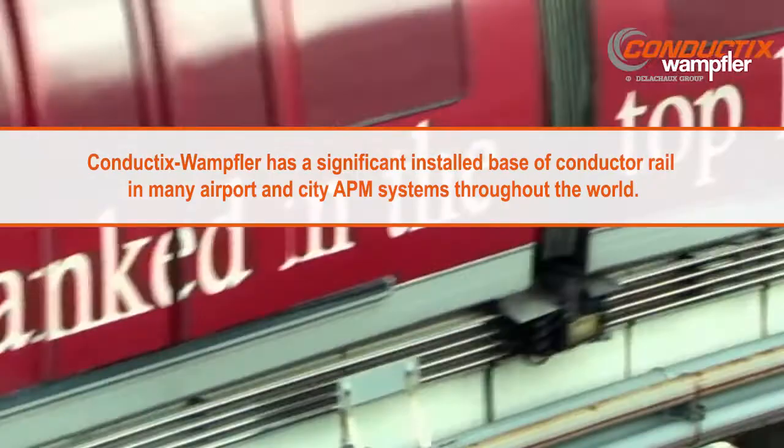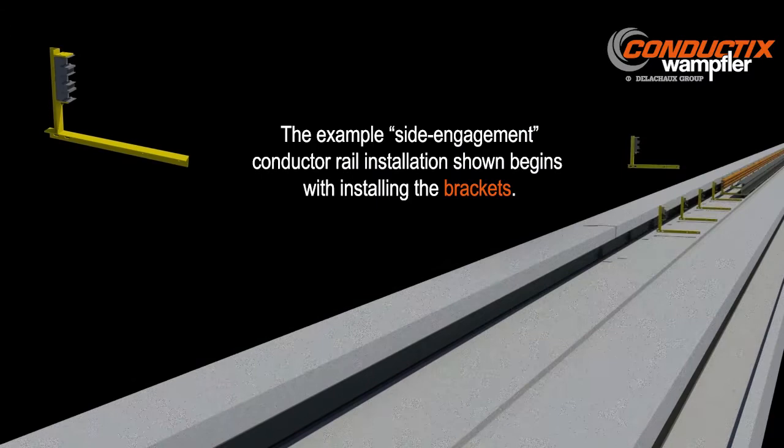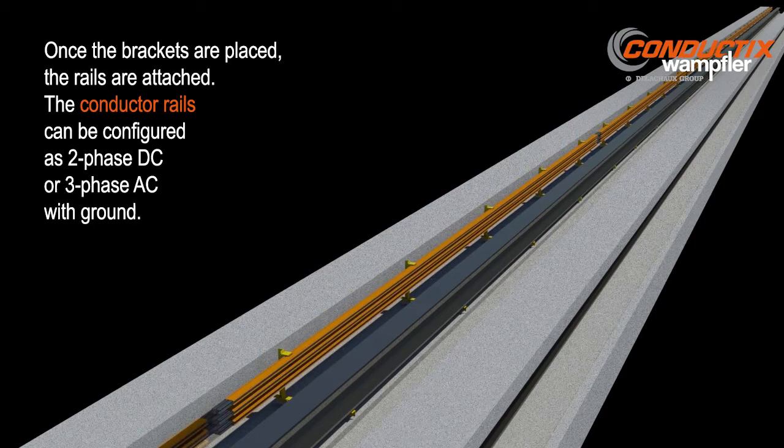Conductix Wampler's conductor rails are hard at work at many of the world's airports and city APM systems. A typical side engagement APM conductor rail installation begins by mounting the rail brackets. Once the brackets are placed, the conductor rails are attached. Systems can be configured for two-phase DC power or three-phase AC with a ground rail.